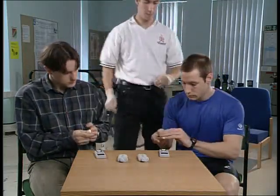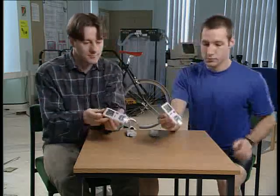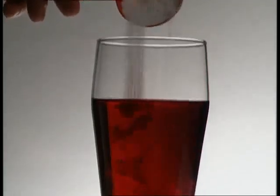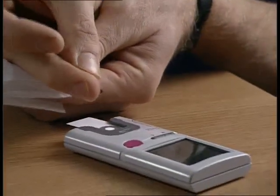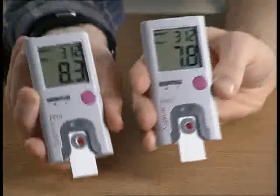These two people haven't eaten since yesterday. For both, the concentration of glucose in their blood is just over 5 millimoles per litre. So what will happen after they consume a litre of fruit juice loaded with 100 grams of glucose? Just 15 minutes later and their blood sugar has increased to around 8 millimoles per litre.